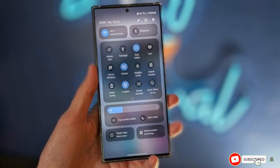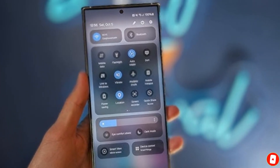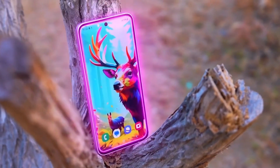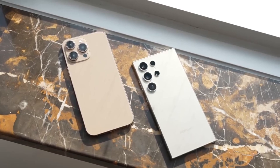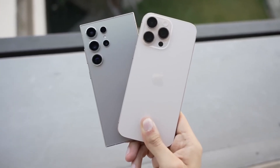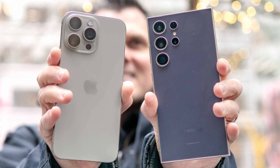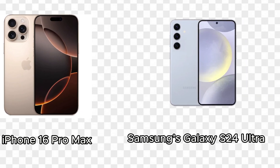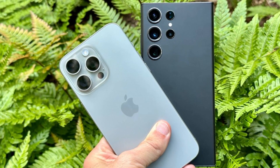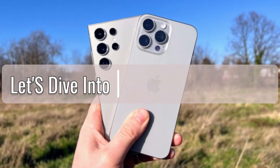Stay tuned for all the latest updates on One UI 7, as we'll be covering everything as soon as it's officially announced. The smartphone industry is constantly evolving, with each new year bringing us flagship devices that push the boundaries of technology and design. In this video, we'll be taking a close look at the two biggest names in the smartphone world right now: Apple's iPhone 16 Pro Max and Samsung's Galaxy S24 Ultra. Both phones are powerhouses in their own right, but how do they stack up against each other? Let's dive into the battle of the bigs.